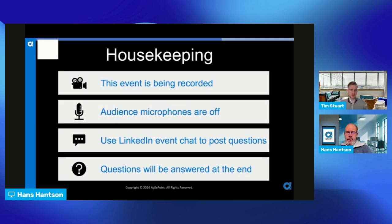Thank you Hans, I'm Tim Stewart, co-founder of DocField, and I'm happy to be here. Some short housekeeping items: this event is being recorded. We are asking the audience to switch off microphones if possible. If you have any questions, feel free to use the chat options which are going through LinkedIn, and we will handle questions at the end of the webinar.